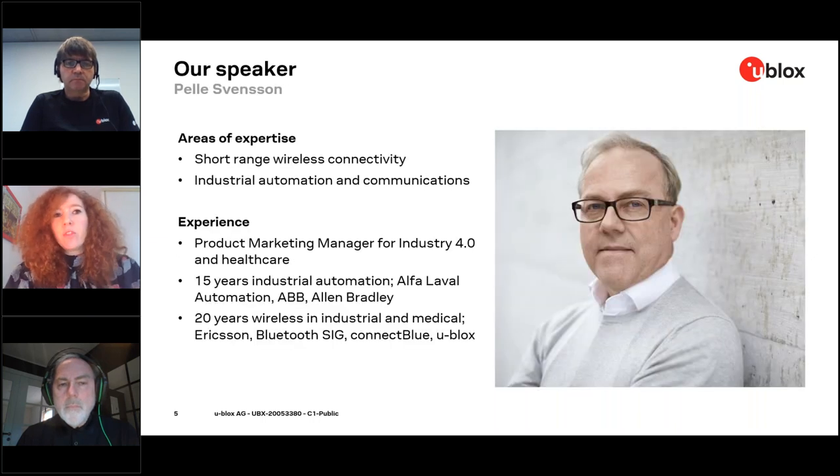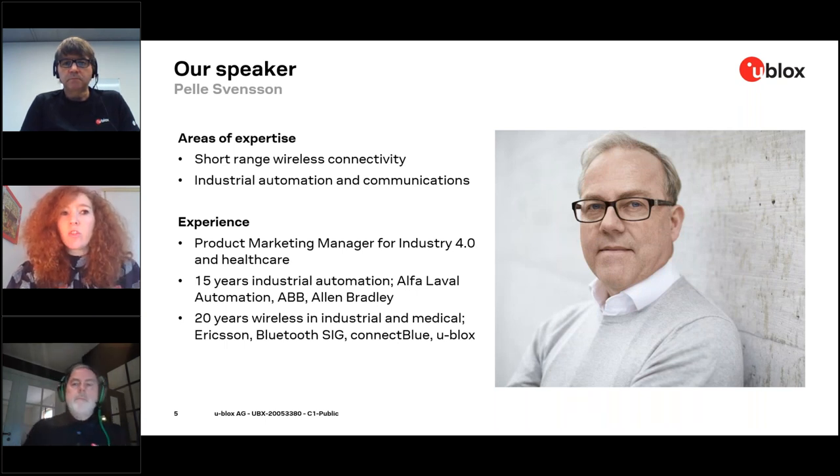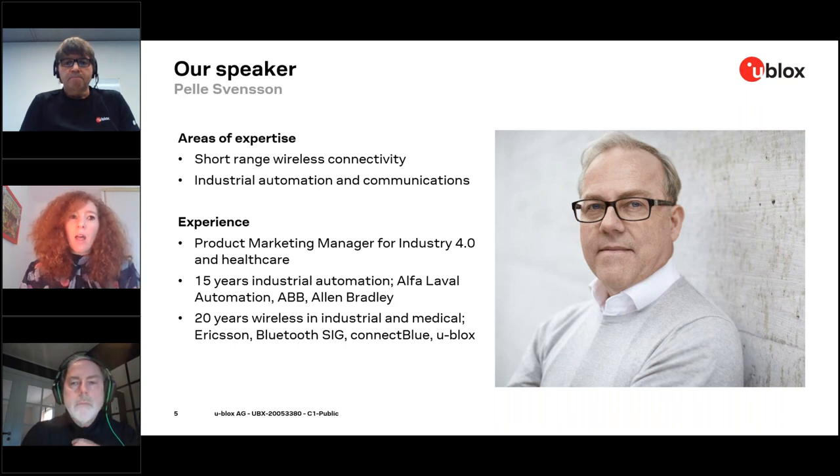I'd like to introduce our first speaker, Pele Svensson. Pele has expertise in short-range wireless connectivity as well as industrial automation communication. He has experience as a product marketing manager for Industry 4.0 and healthcare, with 15 years of experience in industrial automation from Alfa Laval, ABB, and Ален Bradley, and 20 years of experience in wireless for industrial and medical applications with Ericsson, Bluetooth SIG, Connected Blue, and u-blox.